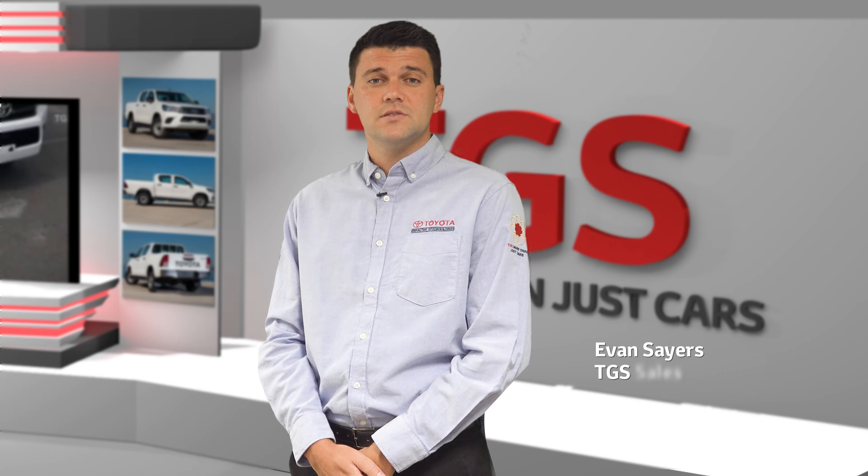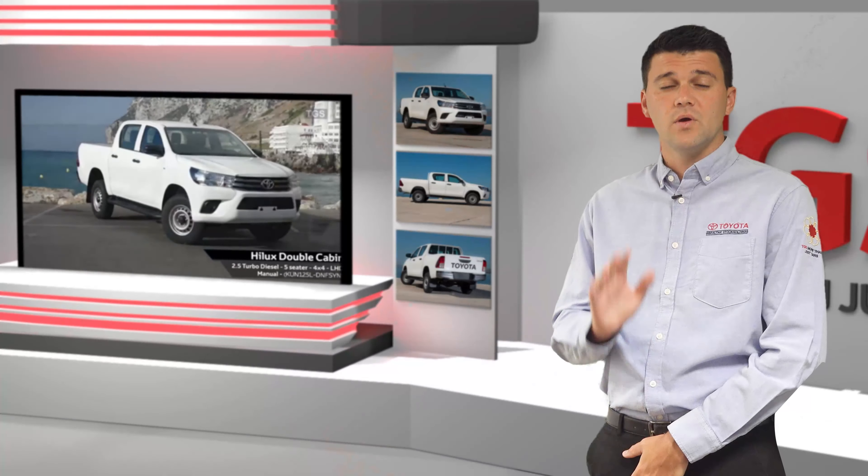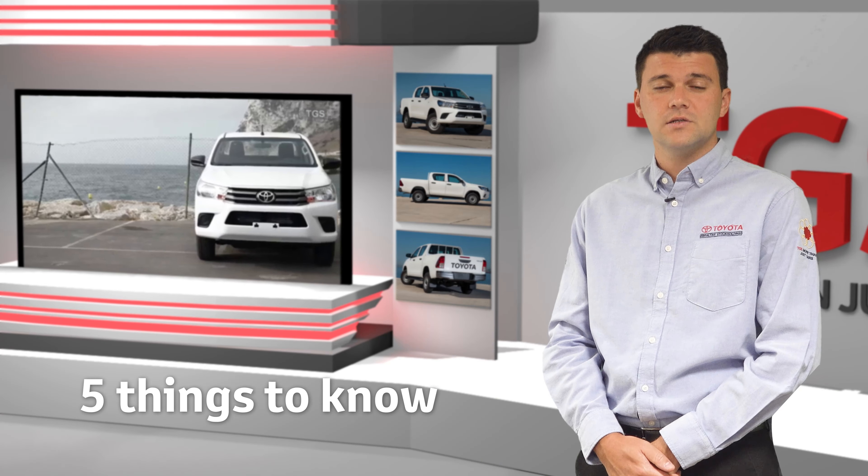Hello, my name is Evan Sayers and I'm a sales executive at Toyota Gibraltar Stockholdings. Here are five things to know about a Hilux double cabin pickup.